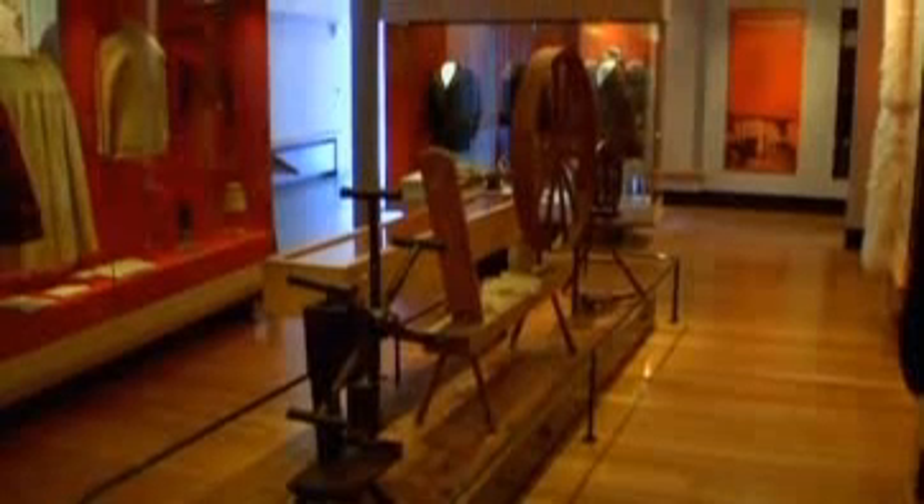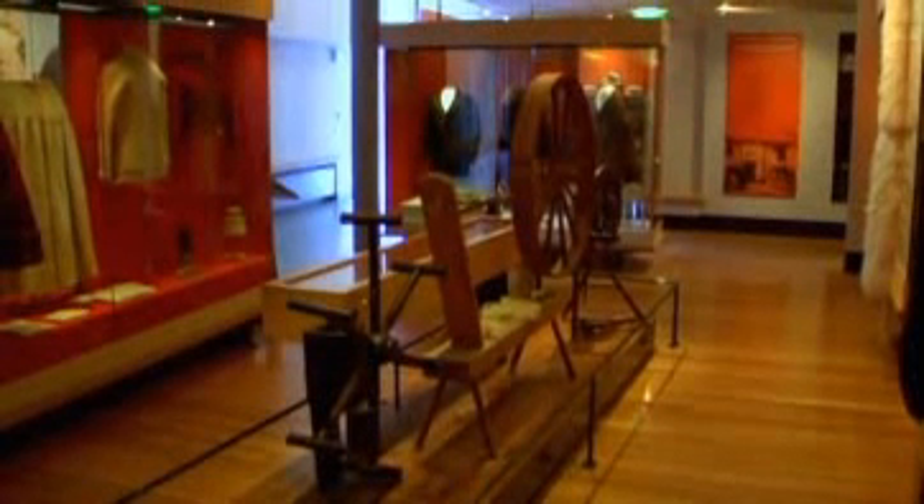This is the big traditional Irish spinning wheel. You can imagine in the very small homes this would have taken up a lot of room. One person could spin this around and the other person would work with the wool and spin it into thread.